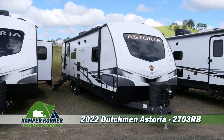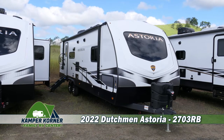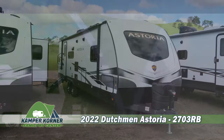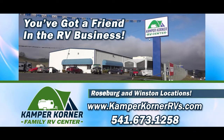This model has too many other great features to mention, so stop by today and check out this new 2022 Dutchman Astoria Travel Trailer, model number 2703RB. At Kemper Corner Family RV Center, you've got a friend in the RV business, in Roseburg and Winston.